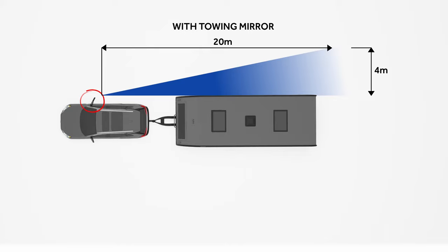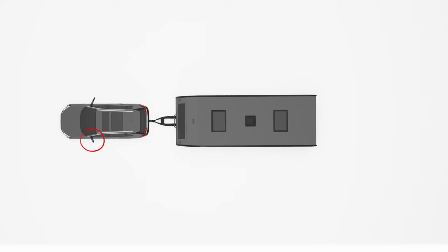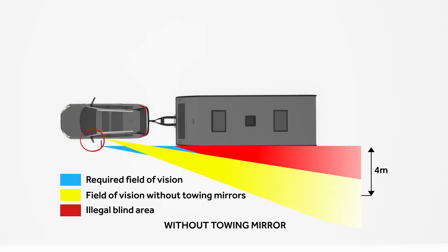There is a clear line of sight 20 metres back from the mirror and 4 metres out. The left hand side mirror on the bottom of the diagram isn't fitted with an extension, just a standard side mirror. You can see that the front edge of the caravan is obstructing the view. There is a large blind area, which is illegal and dangerous.